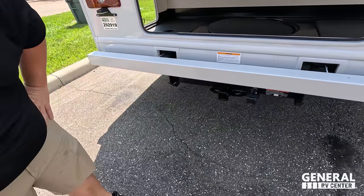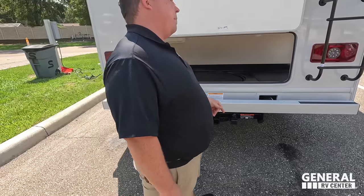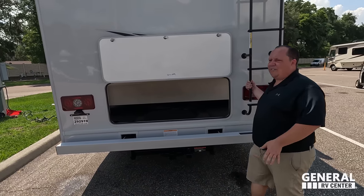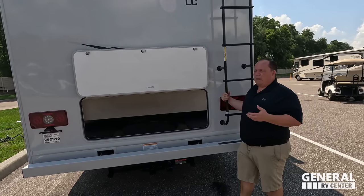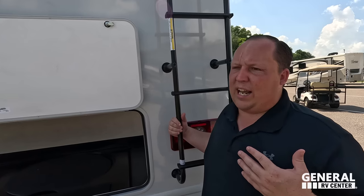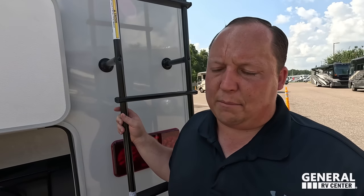This does have an 8,000-pound hitch, but that doesn't mean you can tow 8,000 pounds — you're good with at least 5,000 pounds. Any more than that, make sure you know before you tow. Today it's very hot, so we're not climbing the roof.